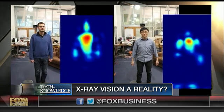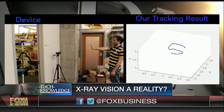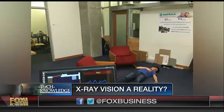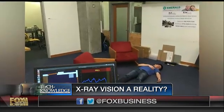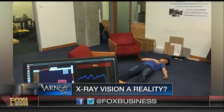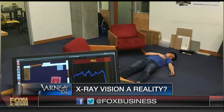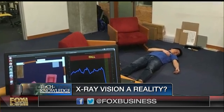The signal reflects back off the bodies of people behind the wall, and it analyzes these very minor reflections. With smart algorithms it can discover how people are moving behind the wall. What's even more interesting is that it can detect their breathing and their heartbeat.